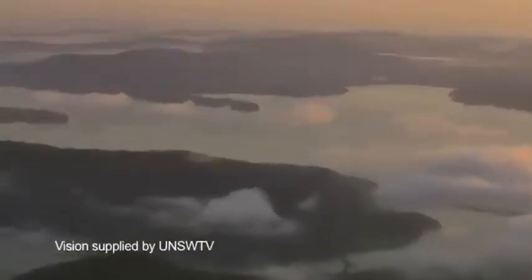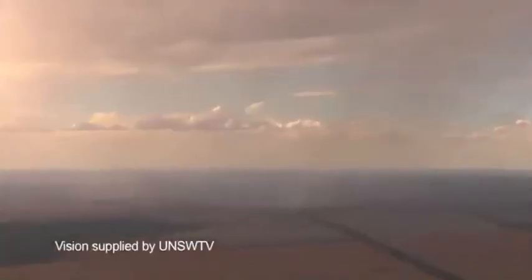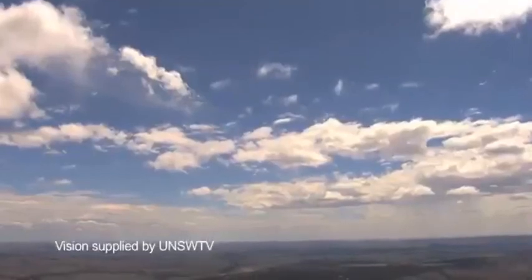The question for many years has been what's going to happen to the amount of low clouds — does it decrease when the Earth warms up, or does it stay the same or maybe even increase? What we found is that it should be decreasing because of this mixing process which pulls water vapor away from the layers where these clouds form and causes there to be fewer of them in the warmer atmosphere.